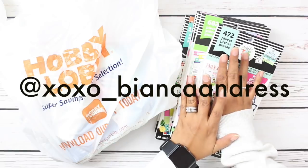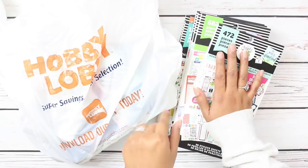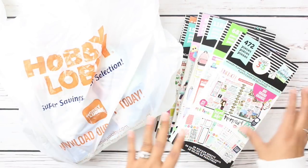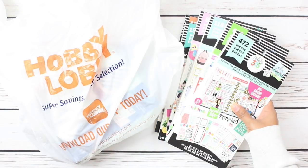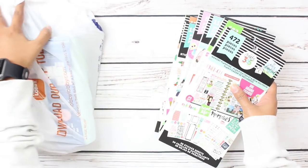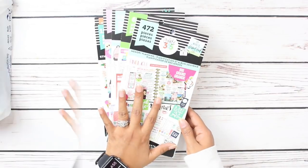I did share this deal on Instagram the day that it was going on and I talked about it the day after as well because I knew I wouldn't be able to film the video right away. So follow me on Instagram, go ahead and double tap some of those pictures, show some love. Let's go ahead and move this Hobby Lobby bag out of the way and let's talk about this deal from Michael's.